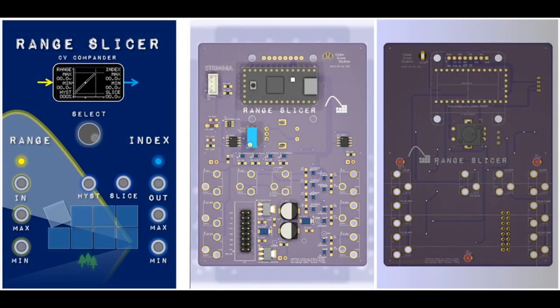Cedar Grove is always busy. This is an ERAC module that commands CV signals — a compander where the CV input is amplified or attenuated and limited to a quantized output range. This uses an Adafruit ItsyBitsy M4 Express. You know you're really into analog synthesizers when you're doing companders.